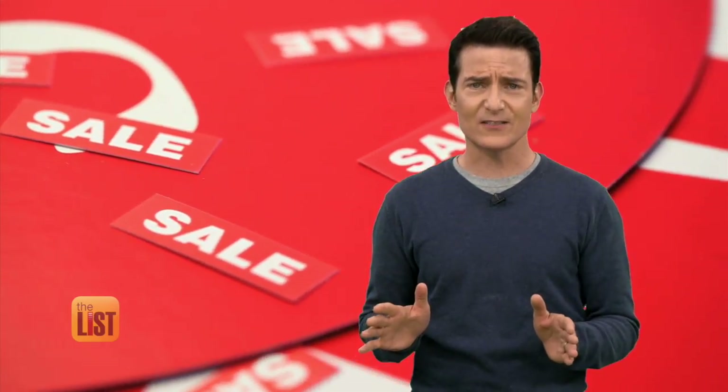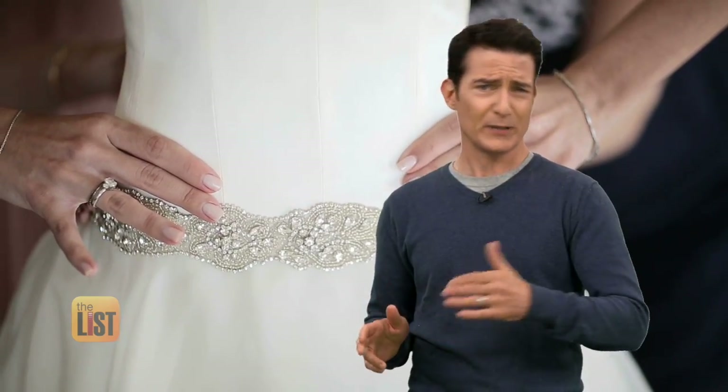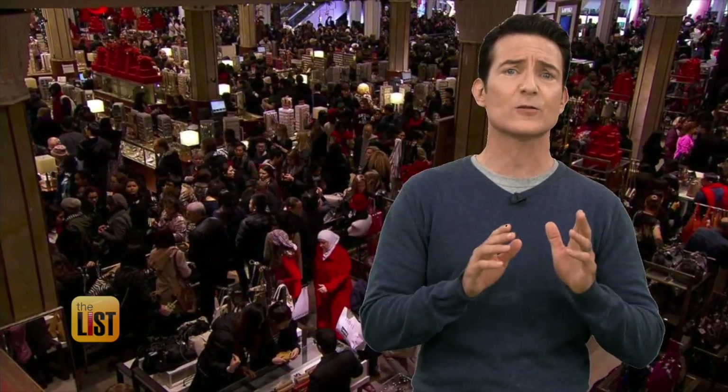There are two times things go on sale: the wedding gown scenario — big sales when nobody's thinking about that item — or sales when something's in huge demand because you want to get customers into your store or onto your website.